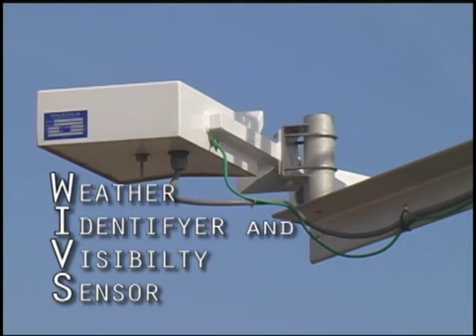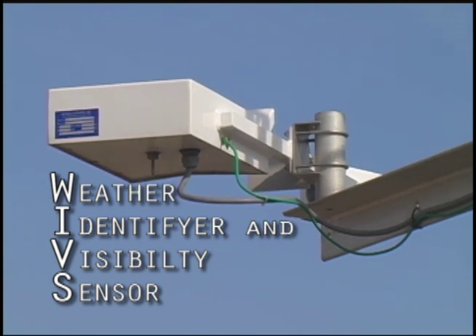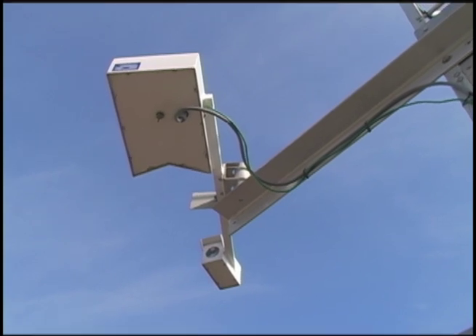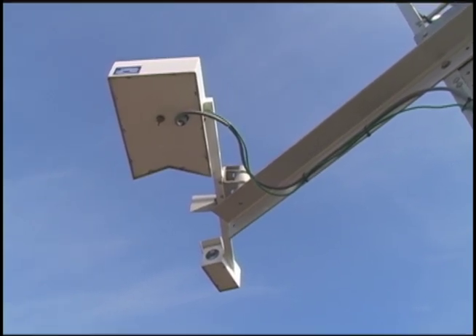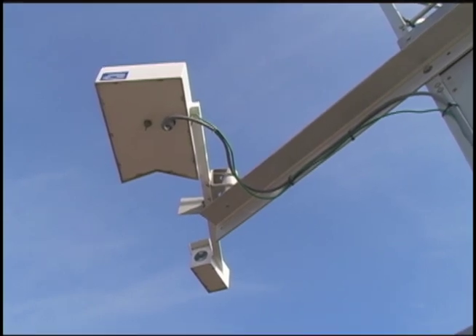Another sensor being added to the system is a weather identifier and visibility sensor, commonly called a WEVIS. It basically identifies the type of precipitation that's falling, the rate of fall for the precipitation, and it also measures visibility — how far can be seen in advance.